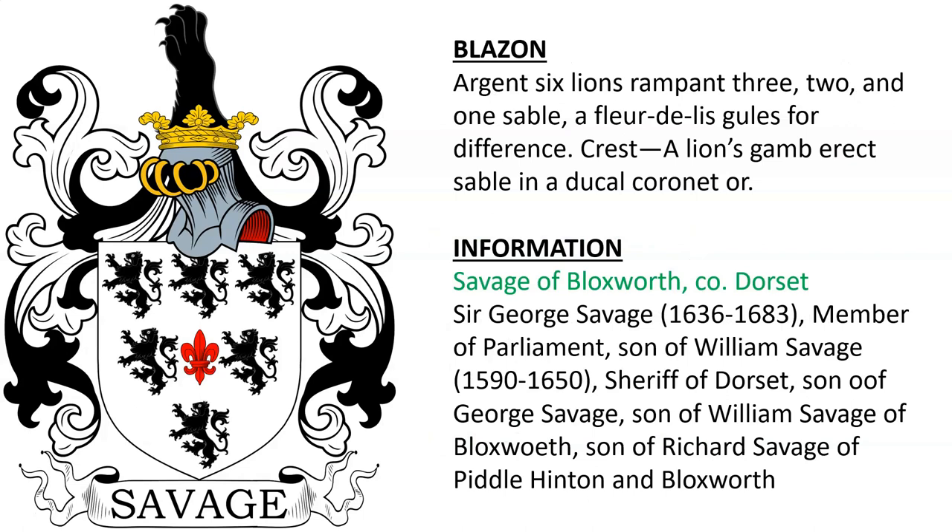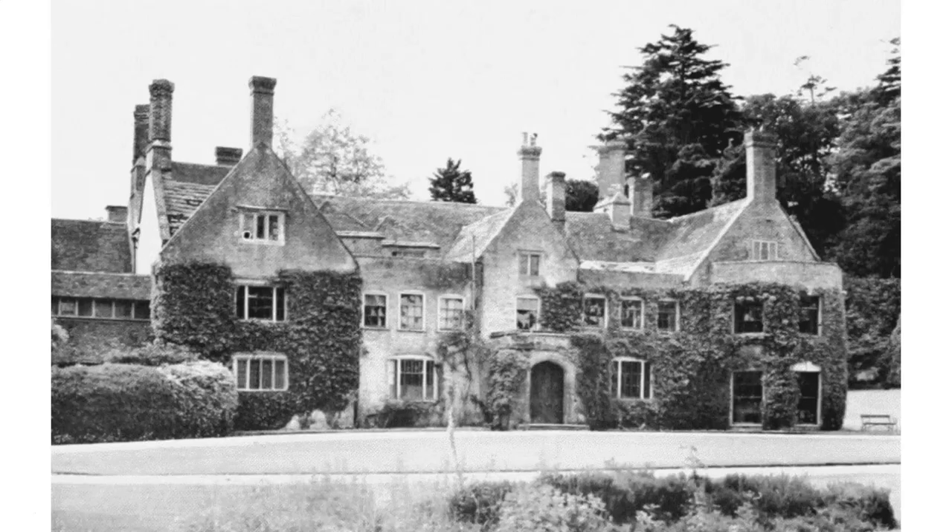Savage of Blocksworth in County Dorset — Sir George Savage, born 1636, was a member of Parliament and son of William Savage, a sheriff of Dorset, who was son of George Savage. Ultimately they descended from Richard Savage of Pittle Hinton and Blocksworth. And I believe this is Blocksworth.